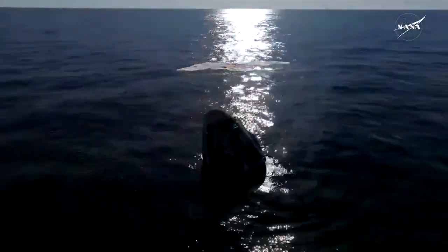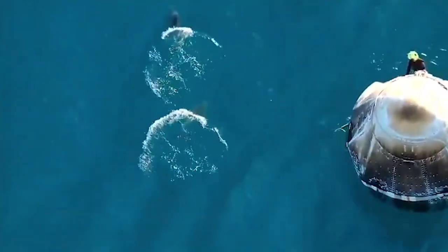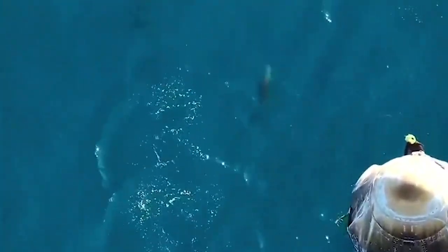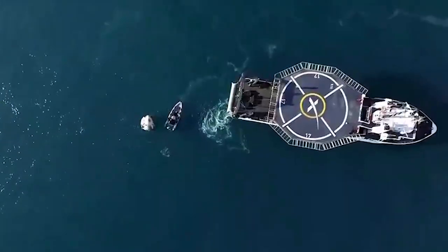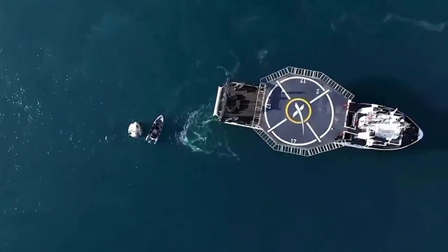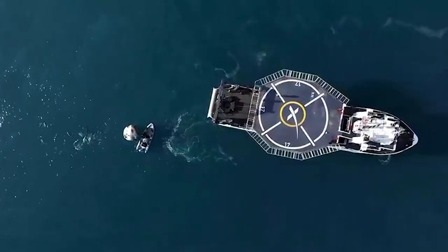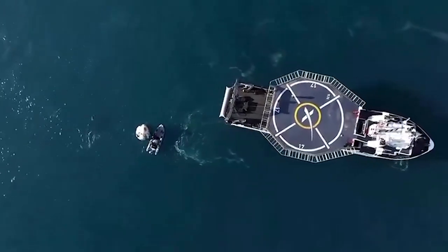Dragon Freedom has returned home and NASA astronaut system safety verifications are in progress. Closing the distance there between — oh, dolphin cam back again. We can see that the Dragon capsule and the recovery vessel, that distance is closing. This is just one more step as we continue to work recovery operations for Dragon Freedom.